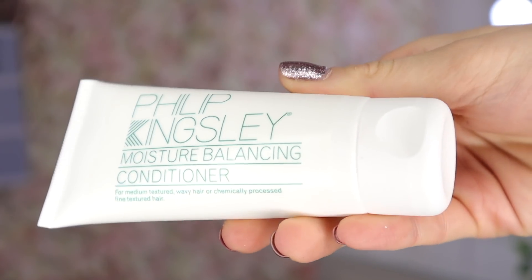Day number 13: behind this door we have Philip Kingsley — probably my favourite hair care brand. This is the Moisture Balancing Conditioner. I have tried so many hair care brands and nothing comes close to Philip Kingsley. I really hope there's a shampoo in here because I've got the conditioner!